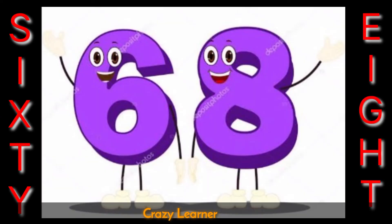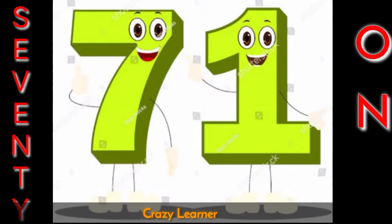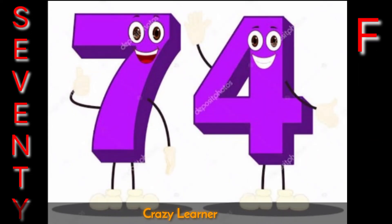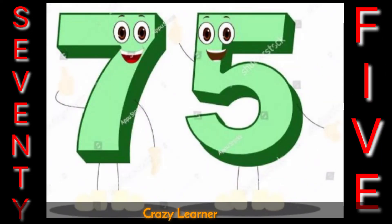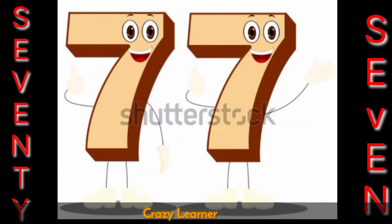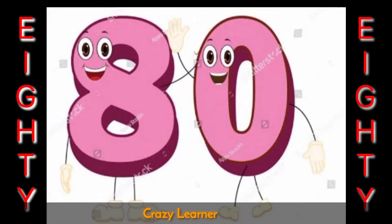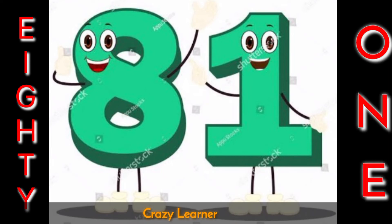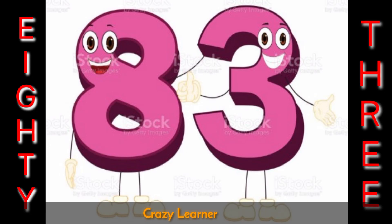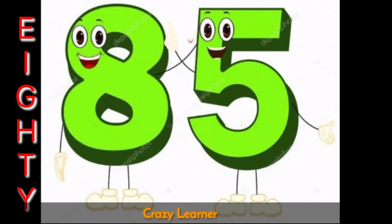68 69 70 71 72 73 74 75 76 77 78 79 80 81 82 83 84 85